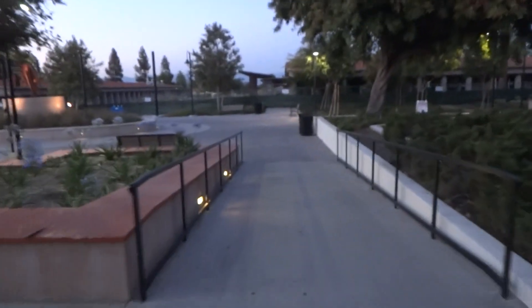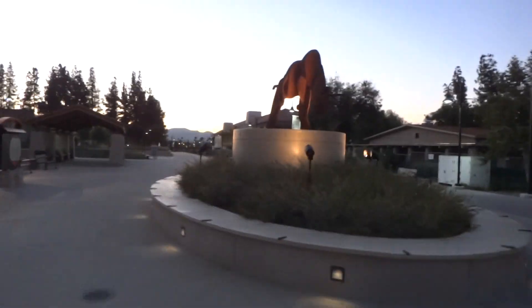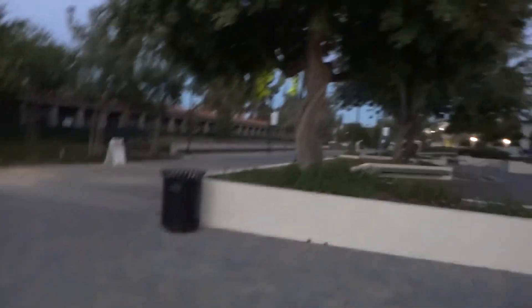That elevator could have easily been glass, unfortunately. It's almost dark — I've got to get home quick. You can see a little bit. There's the library; it's the last original building here, and the mall. That's it.